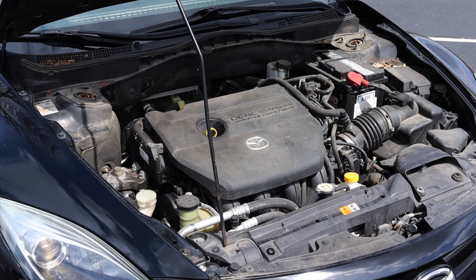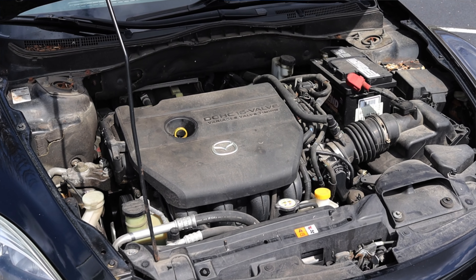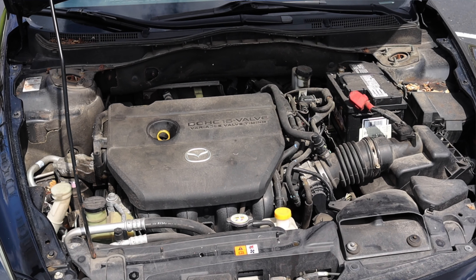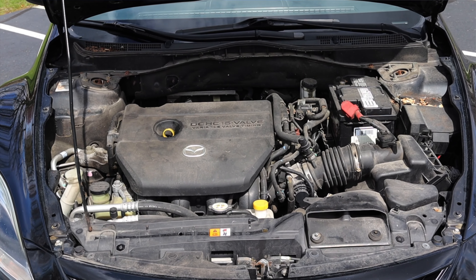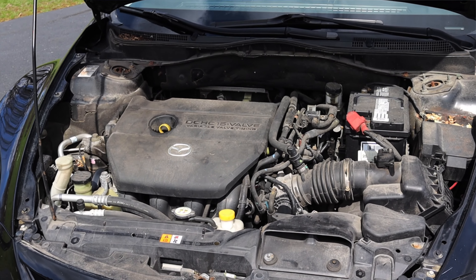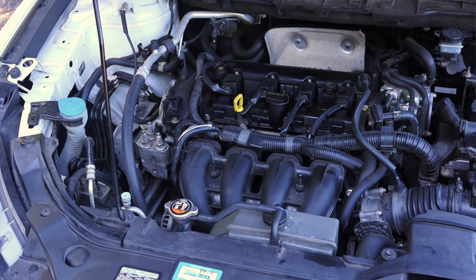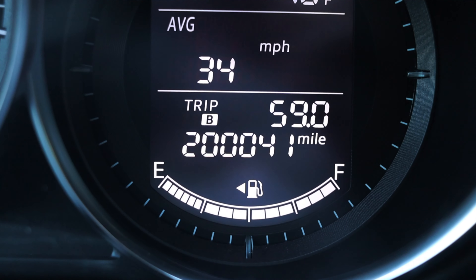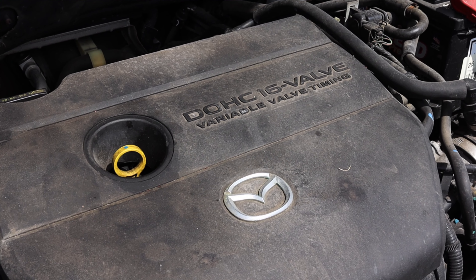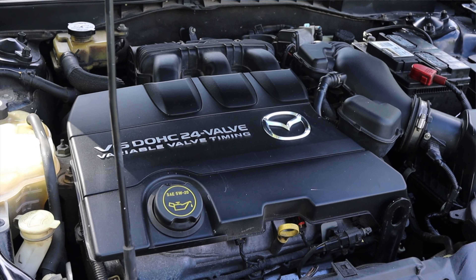That being said, I still like the inline four. I think it's still an adequate, fine amount of power for a vehicle like this. You're not going to be a speed demon, but it also doesn't feel underpowered or unsafe — and that's all I really look for. The other thing to note is that I recently drove a Mazda CX-5 with the same exact engine that had over 200,000 miles on it. From owning and driving a lot of these engines, I've concluded that they are pretty reliable, at least up to 200,000 miles.